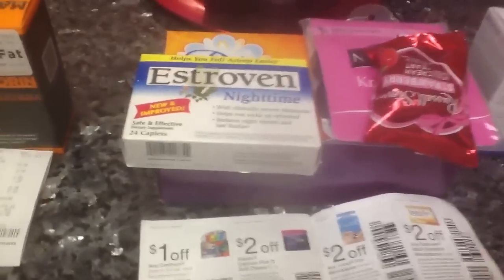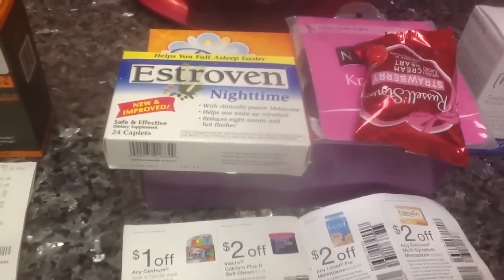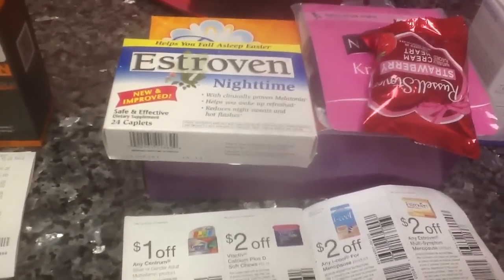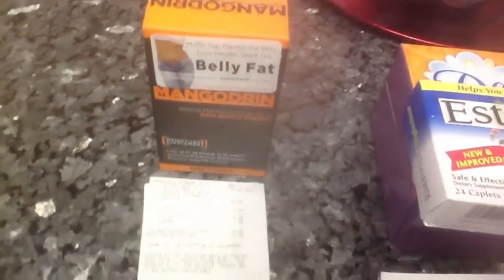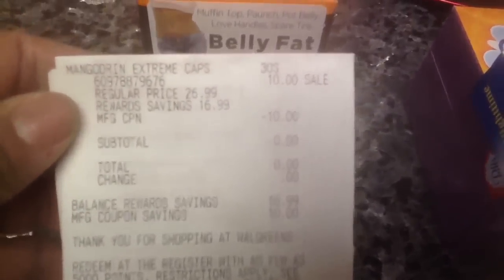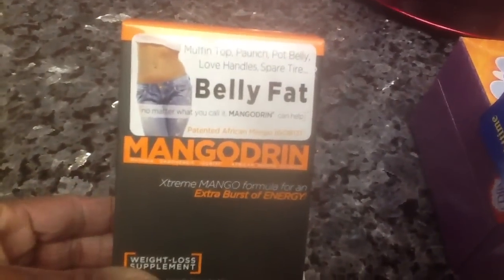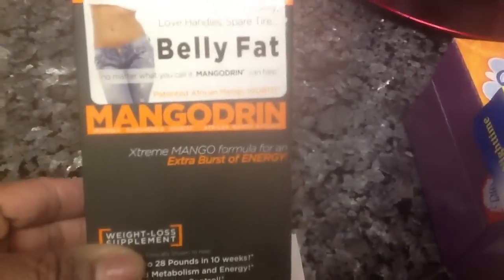Let me start from the beginning so I don't confuse anyone. If you have a $10 register reward, I'm going to start as if you have one. If you don't, then you have to come out of pocket $10 and then you'll get $10 back — so it's still free. This item is $10. If you live in a state with no tax, the item was $10, I used the $10 register reward, my total was zero. I gave a register reward from a different product and got back a $10 register reward for the Mangoldrin, so it was free.